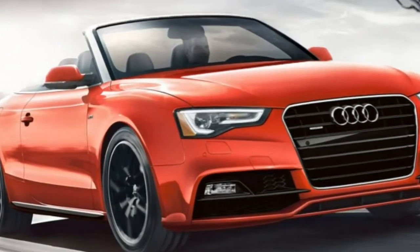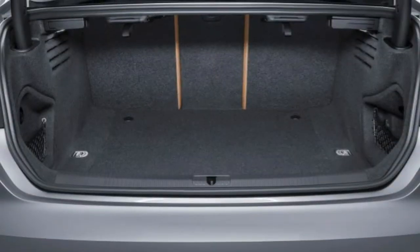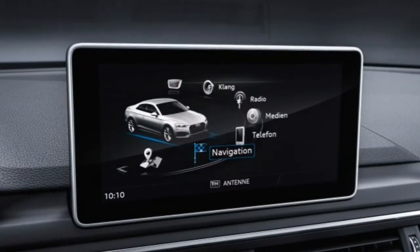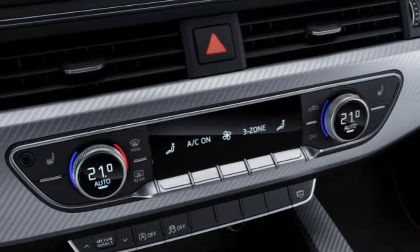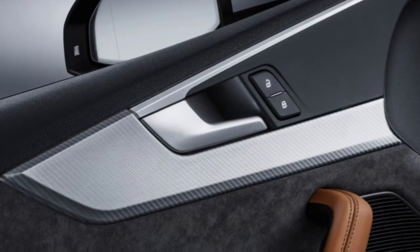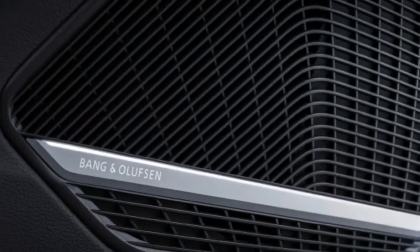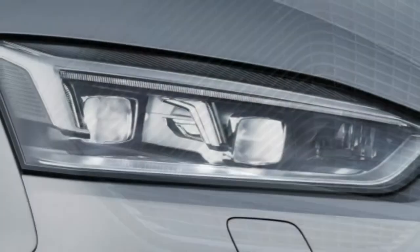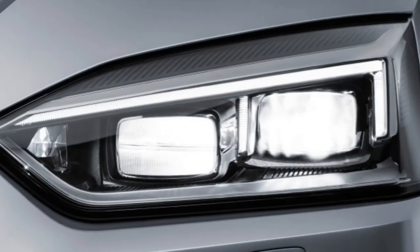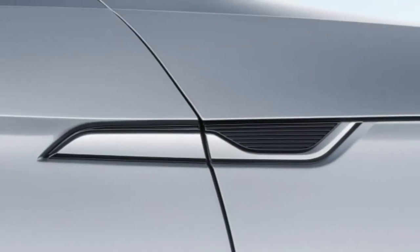9 years is a long time for a car to go without a redesign. In the case of the 2017 Audi A5, it's a testament to how well it was designed in the first place. With a replacement on the horizon, this outgoing A5 remains a solid choice among luxury coupes thanks to its timeless styling inside and out, as well as its impeccable balance of performance and comfort.